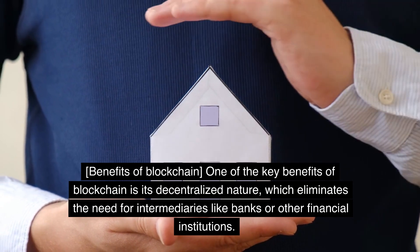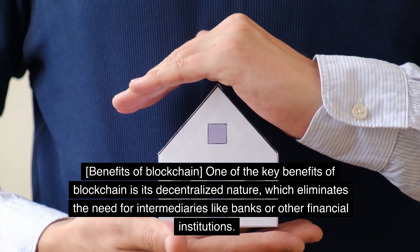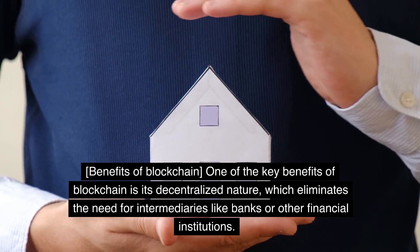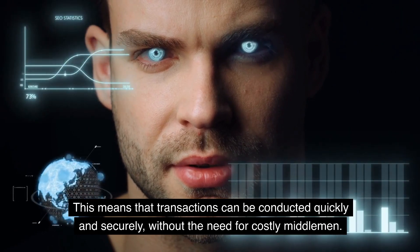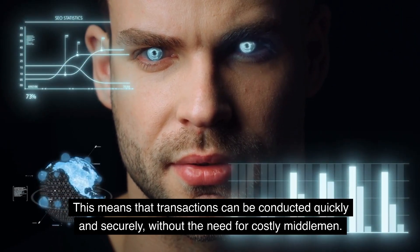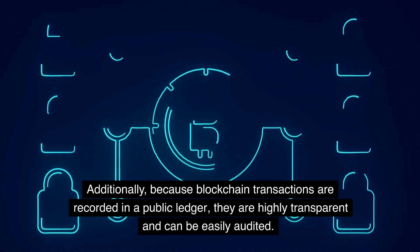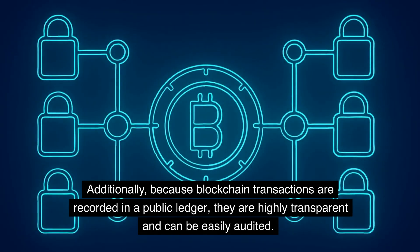Benefits of blockchain. One of the key benefits of blockchain is its decentralized nature, which eliminates the need for intermediaries like banks or other financial institutions. This means that transactions can be conducted quickly and securely, without the need for costly middlemen. Additionally, because blockchain transactions are recorded in a public ledger, they are highly transparent and can be easily audited.